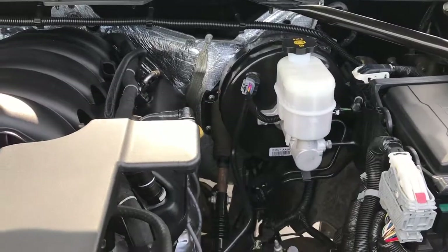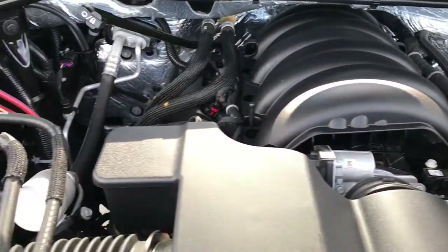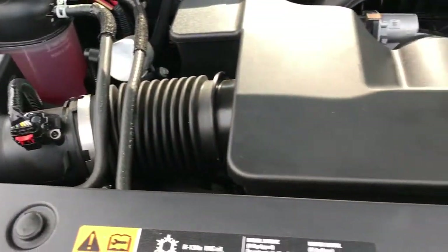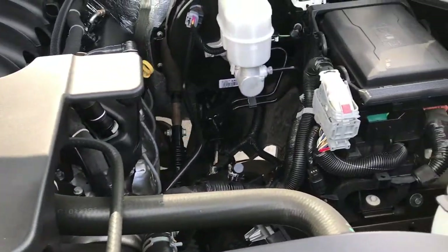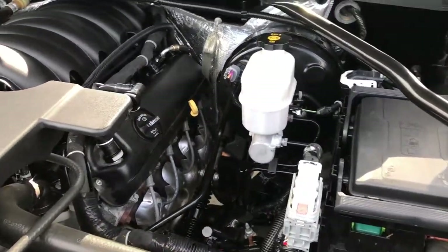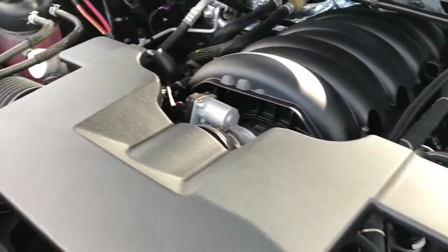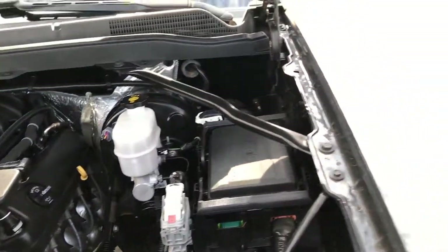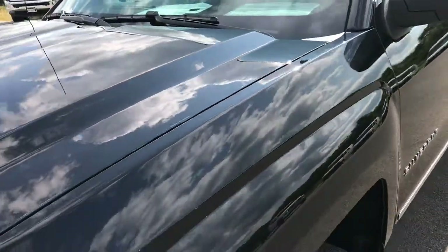Underneath the hood we have the 5.3 liter V8 motor. The engine bay is very clean and runs very smooth. This truck has been fully safetied and inspected by our service shop, has a fresh oil and filter change, all fluids have been checked and topped off, and this truck is 100% ready to go.